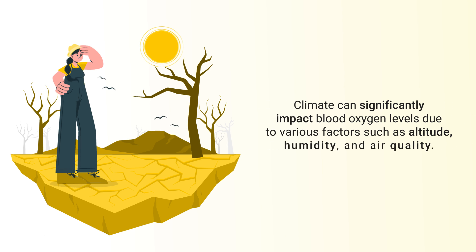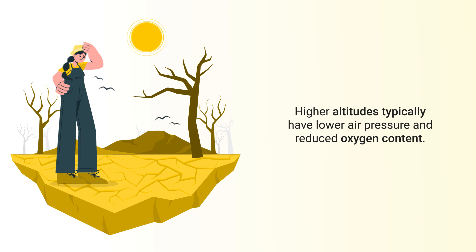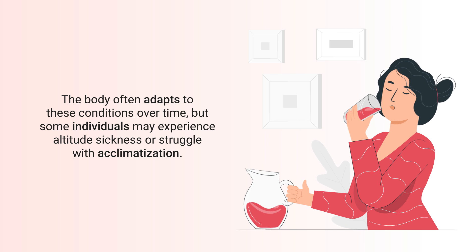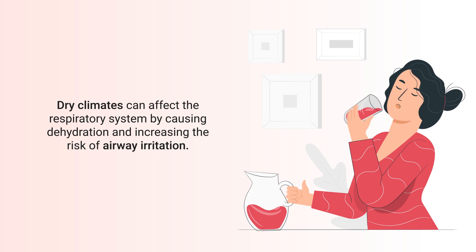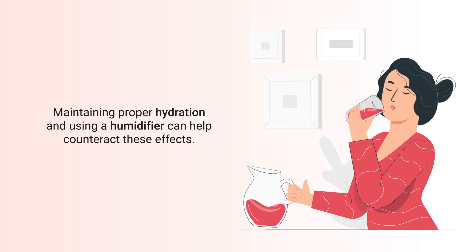Another important consideration is your climate, as it can significantly impact blood oxygen levels due to factors such as altitude, humidity, and air quality. Higher altitudes typically have lower air pressure and reduced oxygen content. The body often adapts over time, but some individuals may experience altitude sickness. Dry climates can affect the respiratory system by causing dehydration and airway irritation, so maintaining proper hydration and using a humidifier can help counteract these effects.